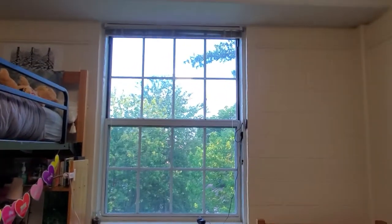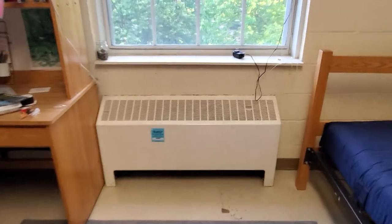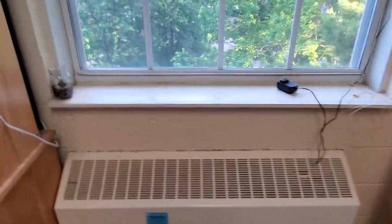We have a very big window that has shades at the top that are up right now. This is the heating vent. There's no AC here, but you can open the window and put fans in, and it's fine.